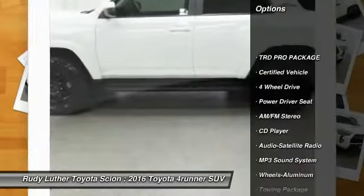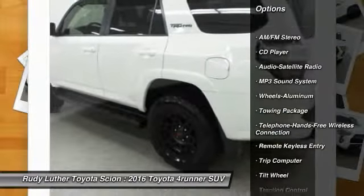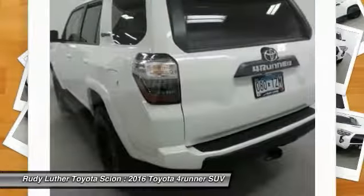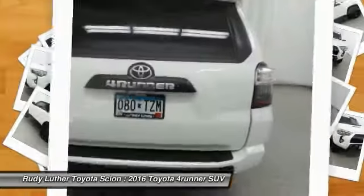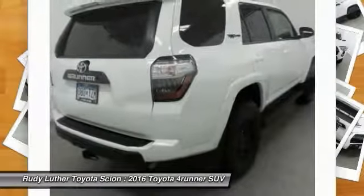Anti-lock braking system, traction control, four-wheel drive, Bluetooth wireless data link for hands-free phone, air conditioning, power steering, aluminum wheels, cruise control, AM FM stereo radio, rear defrost.